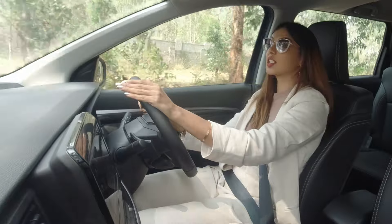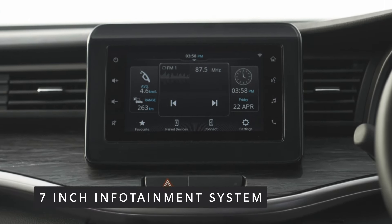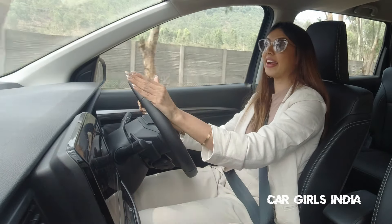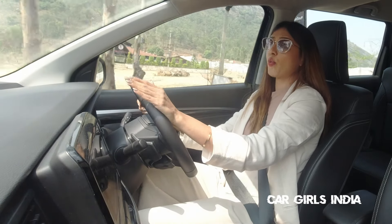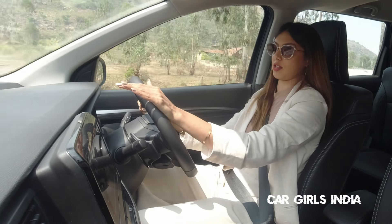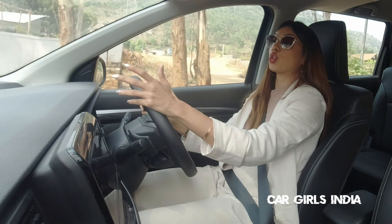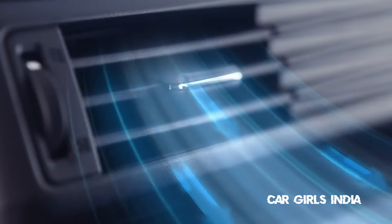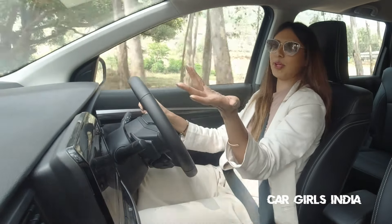The next update is this new 7-inch Pro Smart Play infotainment system which comes with Android Auto and Apple CarPlay. Along with that, we also have the Suzuki Connect app which comes with 40 smart features. For example, if you are outside your car, with the app you can actually switch on the AC, so when you get in the car it will already be cool.